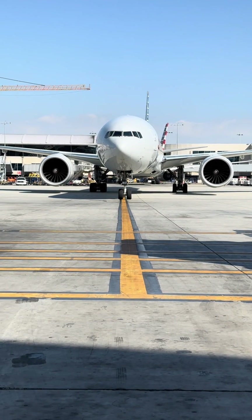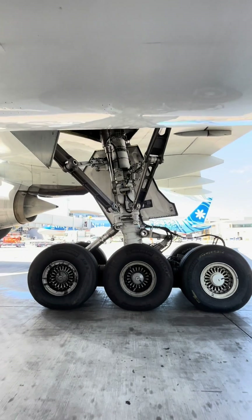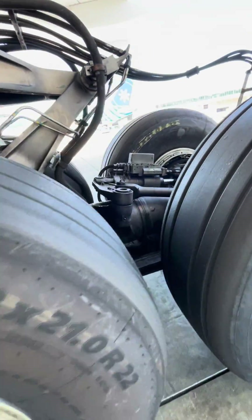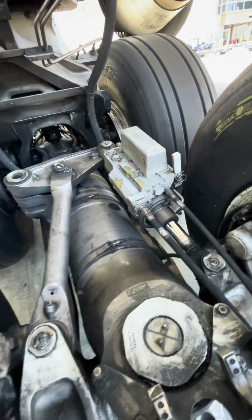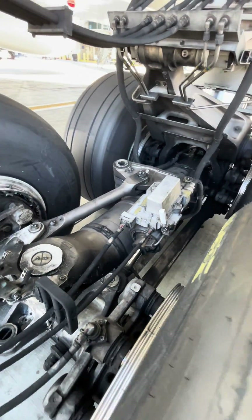There is so much weight and force being put on these landing gear that it does need some help. Engineers figured out that if they can make the aft two wheels on this 777-300 turn the opposite direction, the aircraft can make a tighter turn without sacrificing any of its landing gear components and tire degradation.